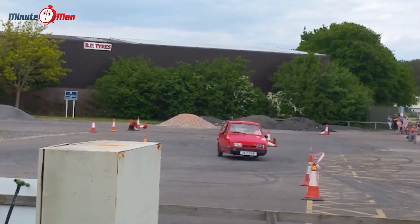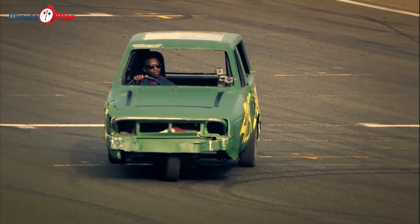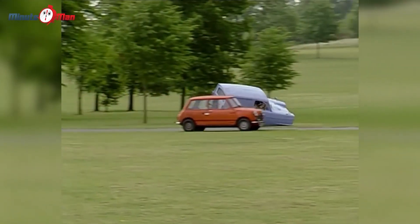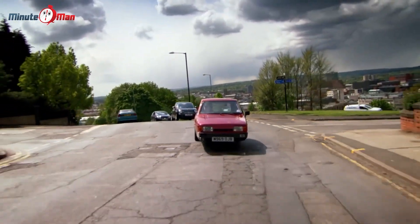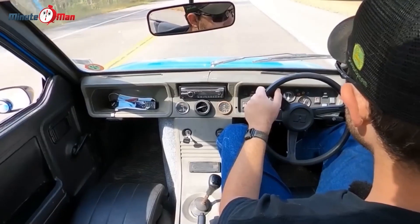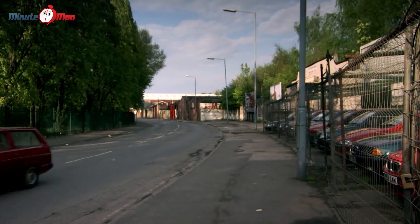Reliant Robin. The Reliant Robin three-wheeler — the source of so much laughter and mirth. It's a car, it's a bike, it's a tricycle. Some say it's a car, others say it's a joke. With only three wheels, it makes you wonder how it could even pass as a car, but somehow it does, and it held its own on the roads for almost 30 years. In the UK, the original Regal model was only fit for a motorcycle license, but the rules changed in 2001 and suddenly the Robin needed a full driving license, despite its lack of wheels.